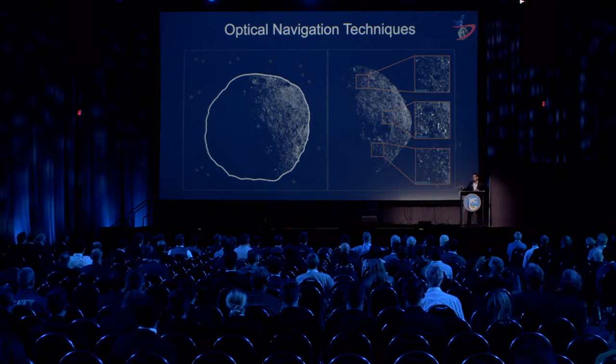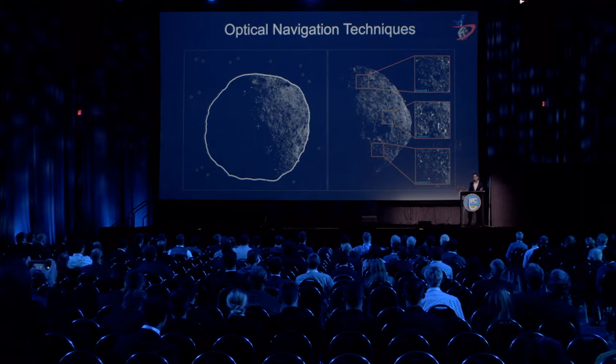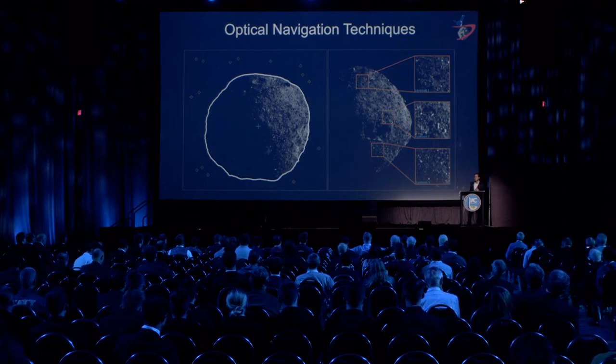We use a couple of different flavors of optical navigation. When we're far away, we use centroid-based optical navigation, precisely finding the center of figure of the asteroid and comparing it to precise pointing from a star tracker solution, giving an accurate bearing measurement of Bennu relative to the spacecraft. Once we've had the opportunity to map the asteroid and build digital terrain models using stereophotoclinometry, we can switch to a terrain-relative technique using actual surface features on Bennu as landmarks.